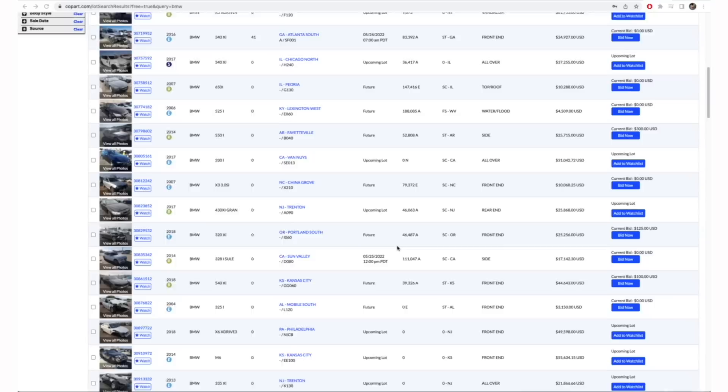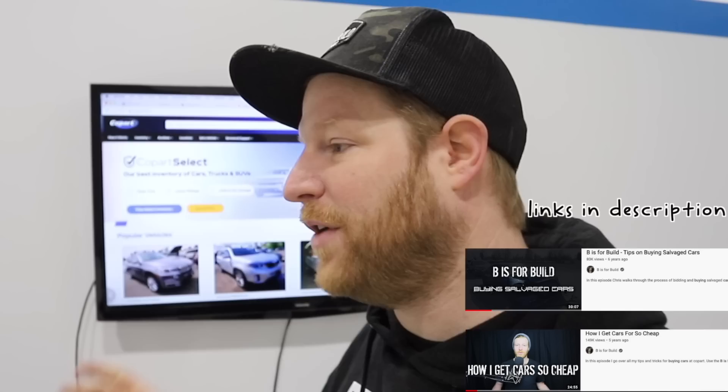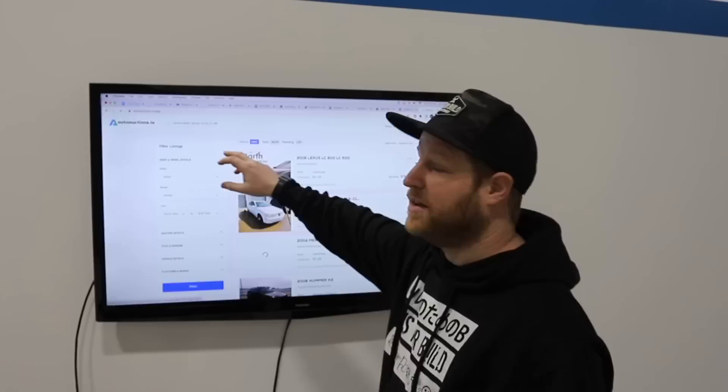Once you're on the auction site, it feels like the wild west of cheap car sales going down every single day. It's addicting and tempting — every hundred dollars more you spend can get you a so much better car. I've made multiple videos on buying cars at auction, and if there's enough desire I'll make an updated version. But I'm going to go through two big things that I see as potential scams on auction sites.